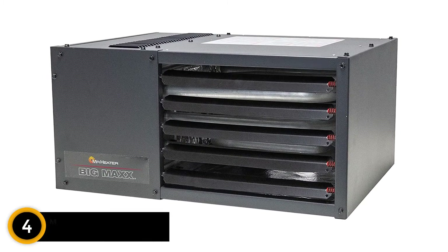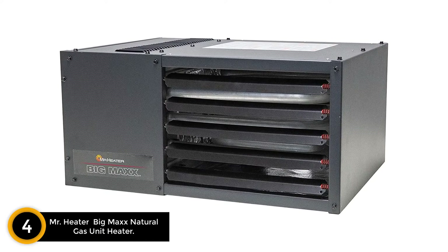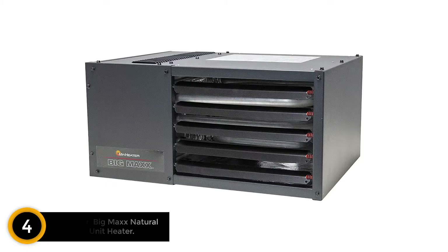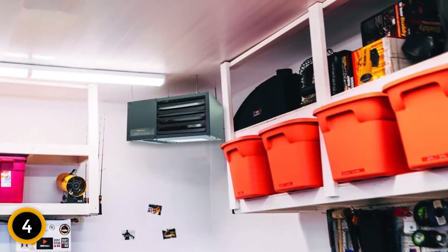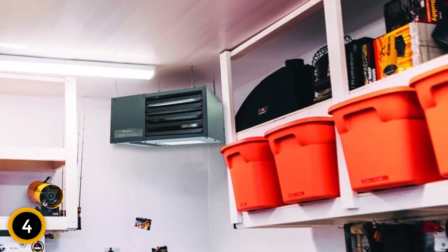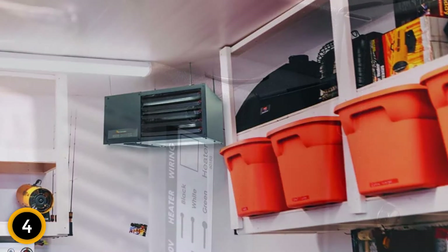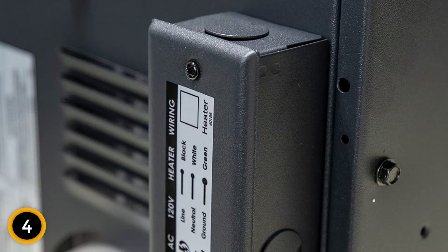Moving on at number 4: Mr. Heater Big Max Natural Gas Unit Heater. Not all ceiling-mounted units are large and in charge. For medium-sized spaces, Mr. Heater's F-260,550 Big Max Natural Gas Unit Heater can answer the call. This forced air heater produces 50,000 BTUs of heat, quickly warming garages and small barns up to 1,250 square feet. The included ceiling brackets make hanging it from the ceiling an easy process.